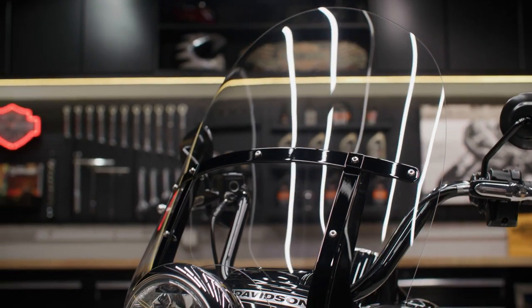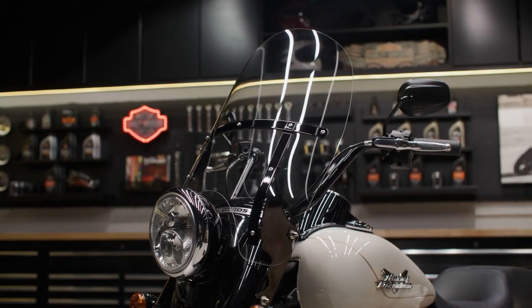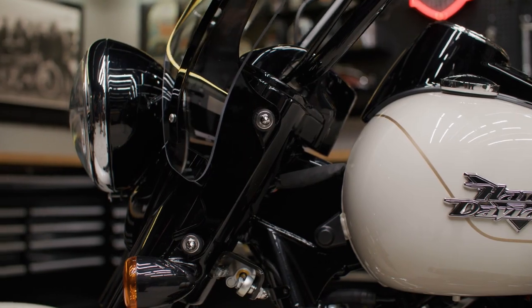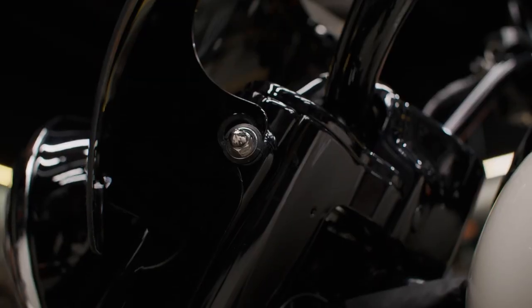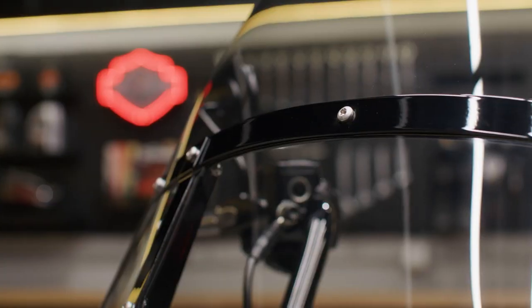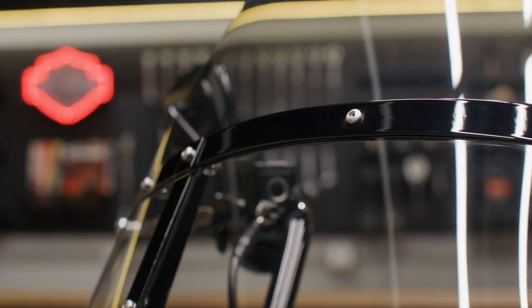Next up is the clear detachable 20-inch windshield. Like the one I just told you about, it is a one-piece windshield that's super easy to install and remove. The main difference is that this is a larger 20-inch clear screen. It still has the new black hardware and scratch-resistant polycarbonate material as the 16-inch, and it fits the same year range of Freewheelers.